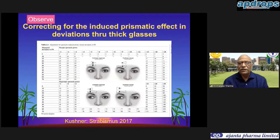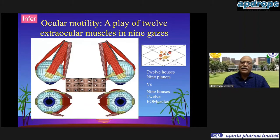We should use the prism bar to measure the deviations; the Hirschberg can only be used for very small children but still needs refinement by other means. Any glasses the child is wearing, if they are more than about five diopters of power, will have an induced prismatic effect. We need to ensure this is taken into consideration and we correct for the amount of deviation when measuring through thick glasses. Finally it comes to inference - as in astrology there are 12 houses with nine planets, we have nine gazes and 12 extraocular muscles.